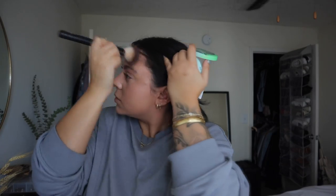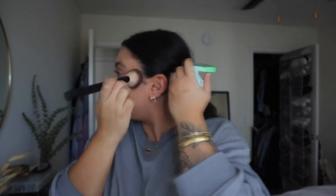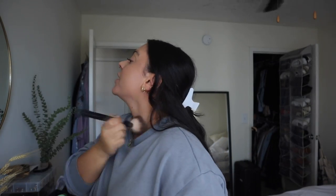Sometimes I use bronzer, sometimes I don't — today, why not. This is the Physician's Formula Butter Bronzer, which smells amazing. I love this stuff. I just take a fluffy brush and lightly apply it. Even with bronzer, back when I did really thick heavy full-coverage foundation my face looked so flat after, so I needed the bronzer to warm it back up and add dimension. Now I really don't need that as much.